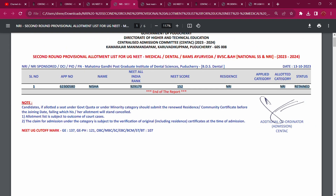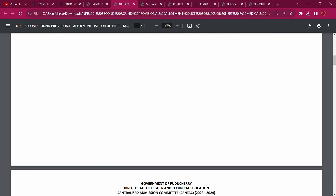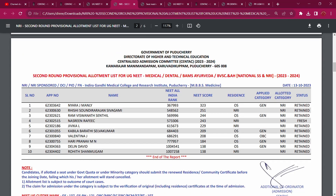Now let's look at the NRI seat. That's IGMCRI — Indira Gandhi Medical College and Research Institute, Puducherry — with one MBBS seat. Now let's look at the first nine seats, and then the NRI seat. So total 10 seats.